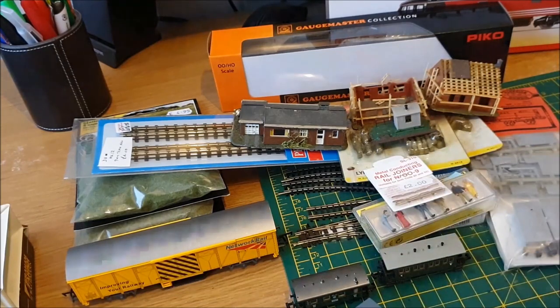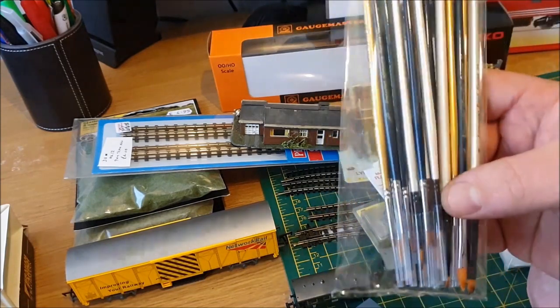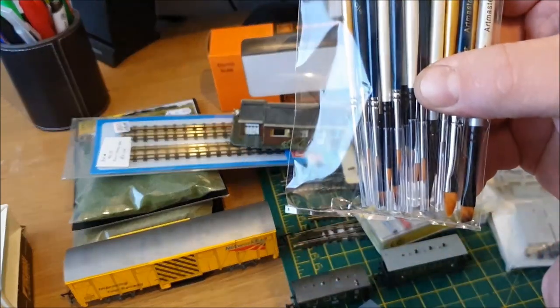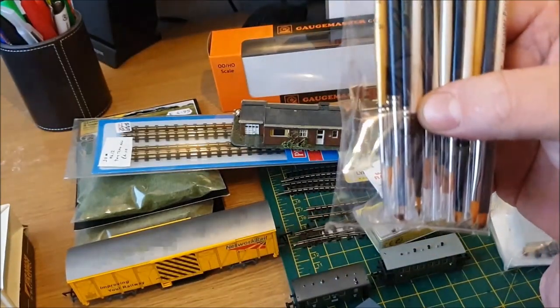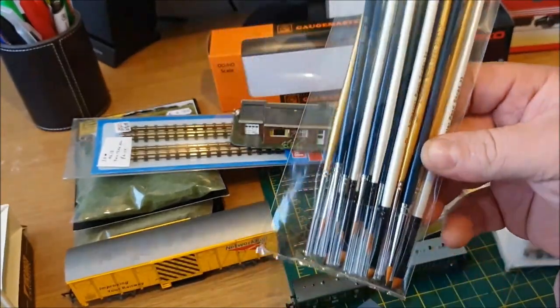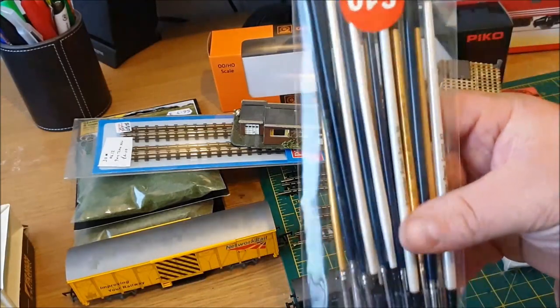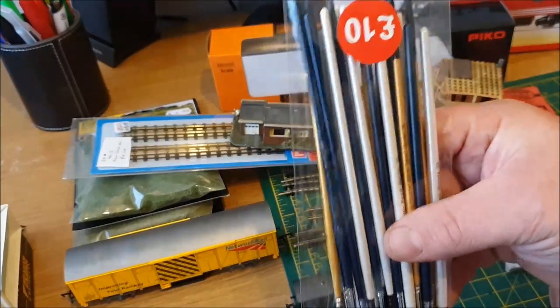Also at Wigan there was a stall purely selling paint brushes. With all my kit building I'm always going through brushes — there were all different ones, detailing brushes, thicker brushes. I thought if I get into weathering and painting more rolling stock these will last me a while. I got the whole lot for a tenner, which isn't bad.